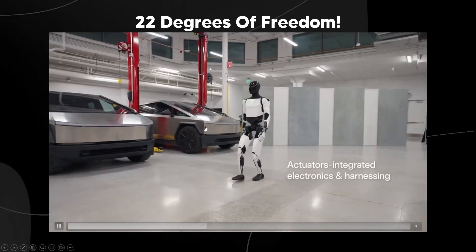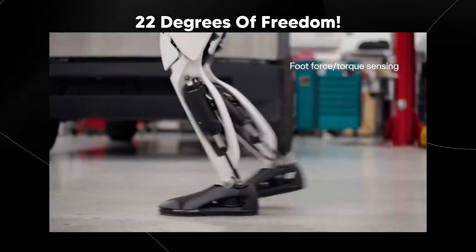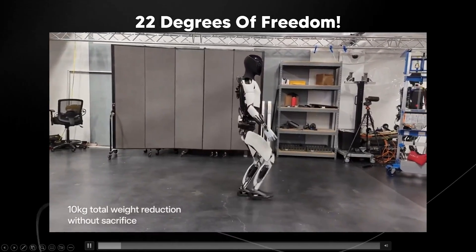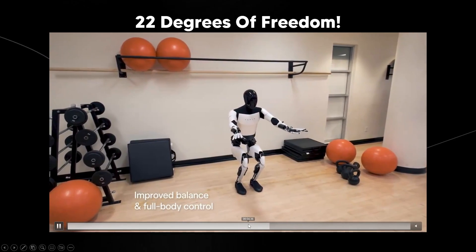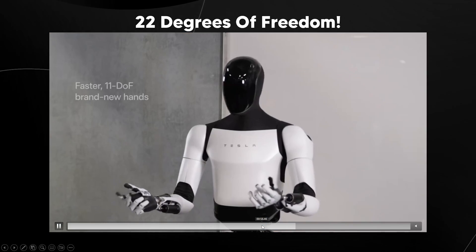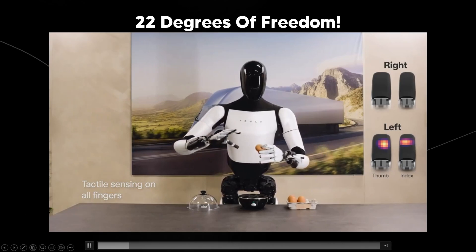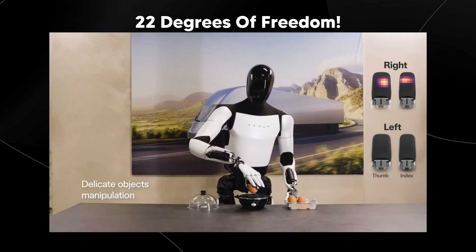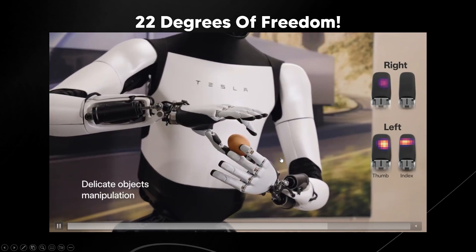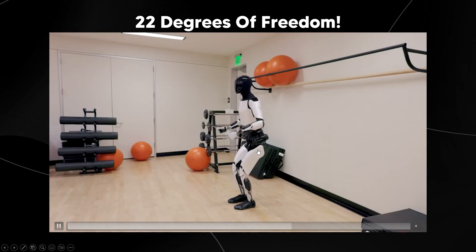This video on screen shows how fluid and smooth this robot moves in its arms and hands. Degrees of freedom break down into two types: translational degrees of freedom, which allow movement along the X, Y, and Z axes — providing forward/backward, left/right, and up/down movement — and rotational degrees of freedom, which allow rotation around those three axes. A robot arm might have multiple joints, and each joint adds a degree of freedom.